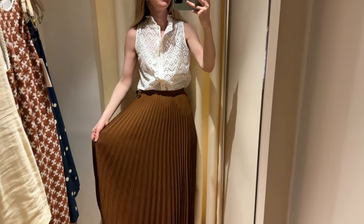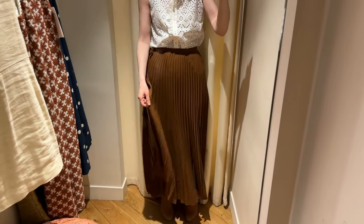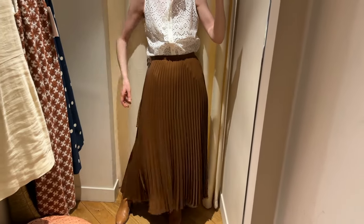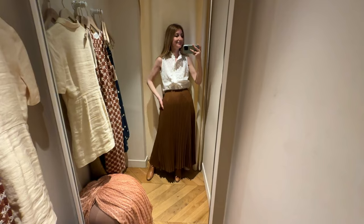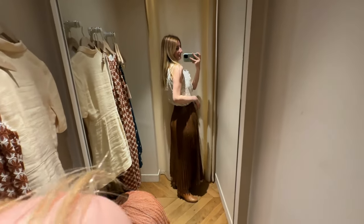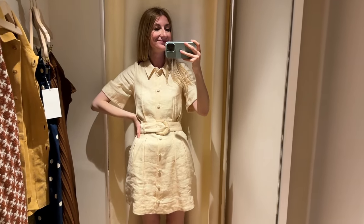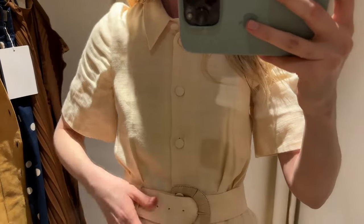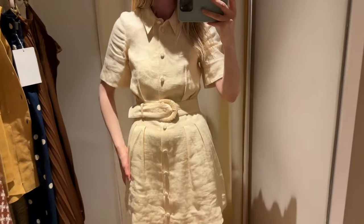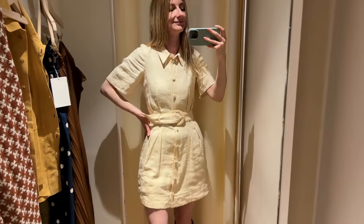Next I tried this wrap skirt — I've been eyeing it for a while, but the material is a little thin. You can see where I tucked in the blouse, you can kind of see the fabric, and since I usually tuck in my tops, this skirt is a no for me. The mini dress is called Gamma, size 34 — I completely missed it online and it was a completely new item for me. I really liked it; it had beautiful subtle detail, the length was really good, and I liked the color as well.